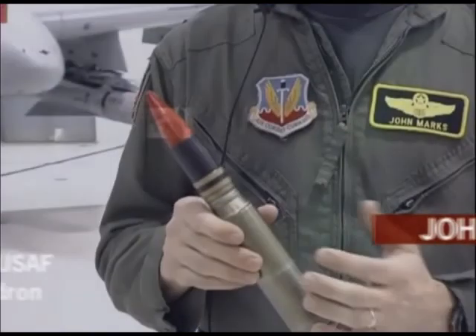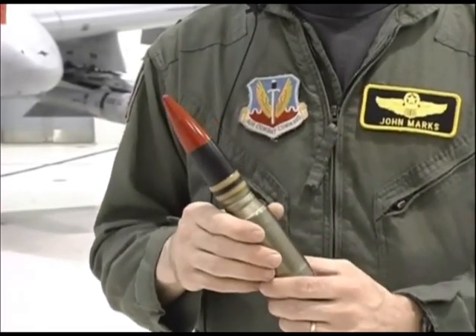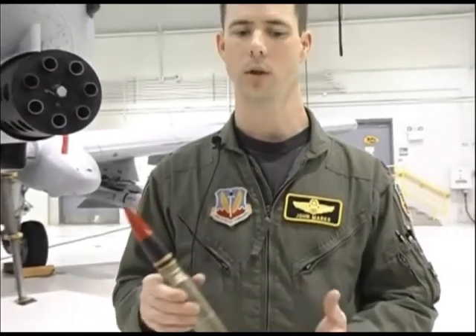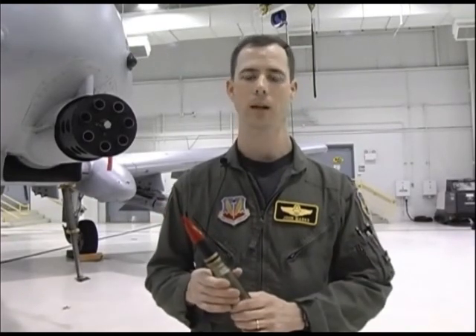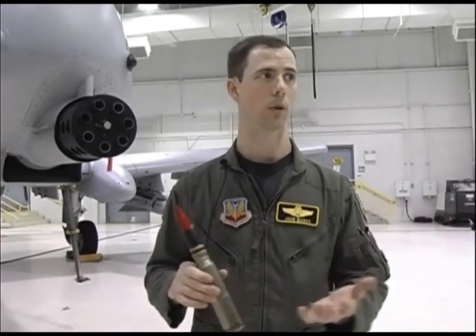The reason depleted uranium is used is that it's a very dense, heavy metal, able to penetrate armor better than any other material. In its bullet form it can be stored and is not a hazardous material. Once it hits a vehicle and vaporizes, it becomes a hazardous material requiring special handling. But in its normal bullet form it's not hazardous — and it is highly effective against armor.